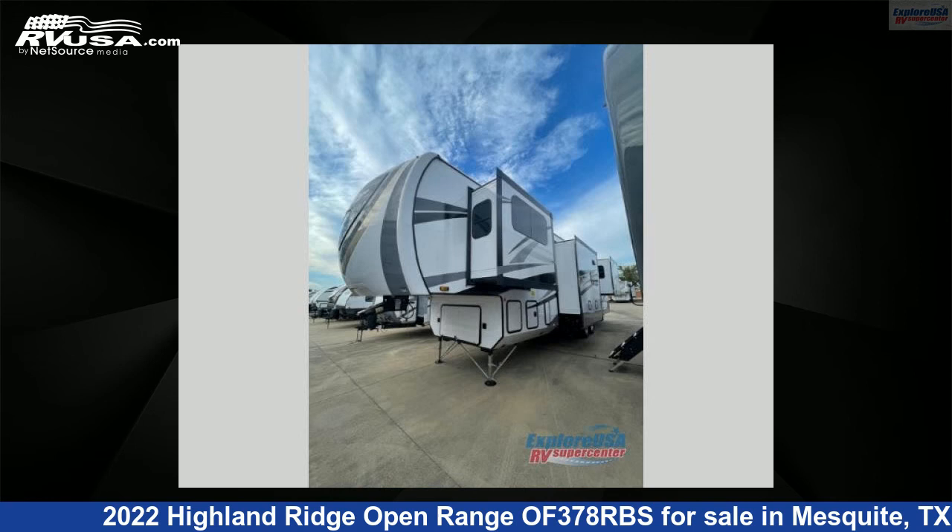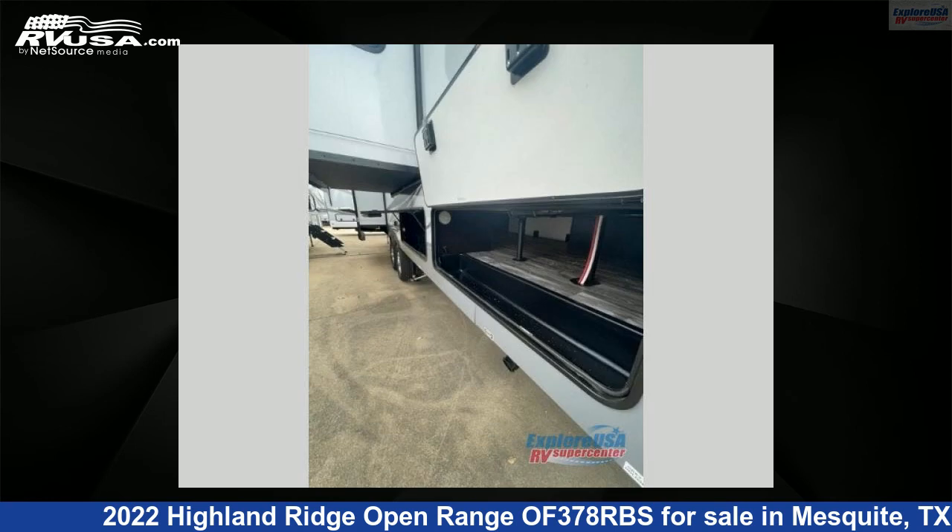This new Highland Ridge is 43 feet 0 inches in length and features five slide-outs, sleeps six, and has 85 gallons freshwater capacity.